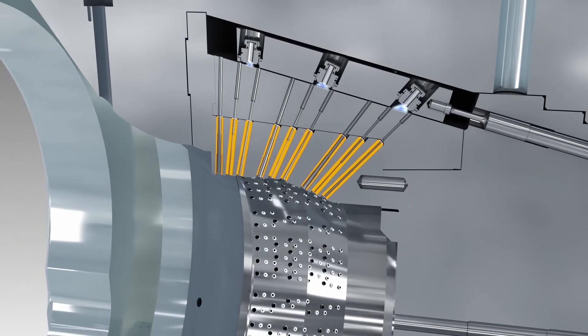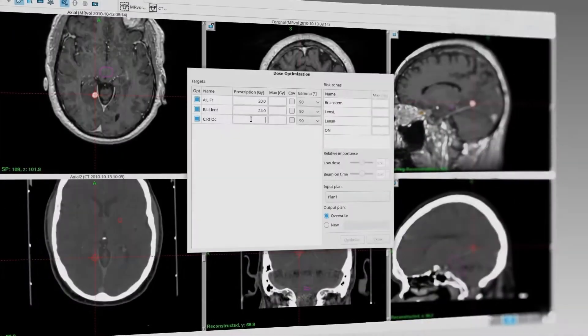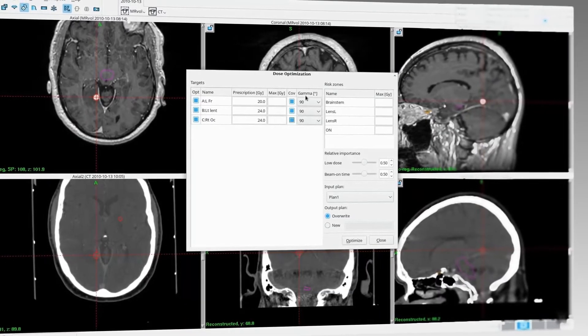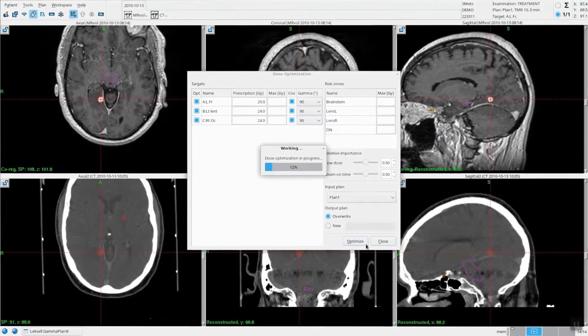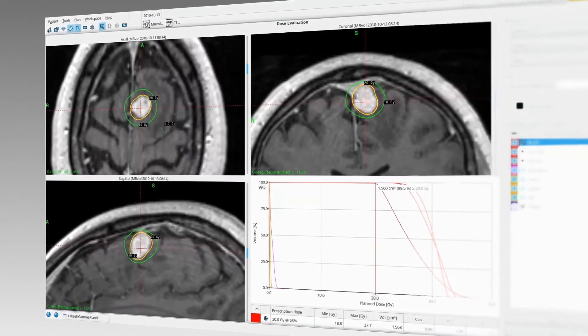When treatment is paused or completed, the sources are moved into a shielded position — the closed collimator position. The Leksell GammaPlan Treatment Planning System generates the dose plan using a highly sophisticated software that can create the plan at lightning speed.